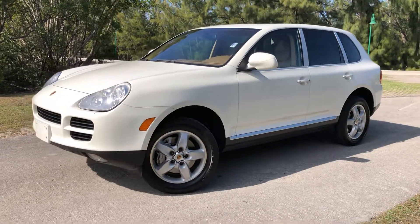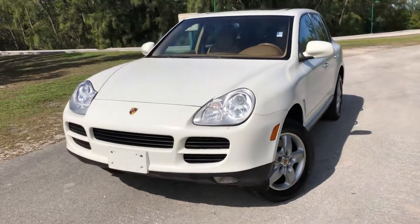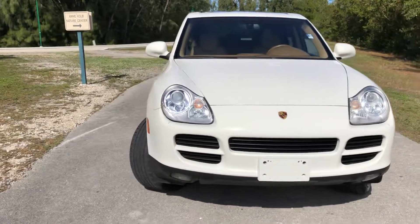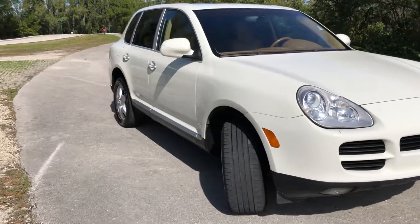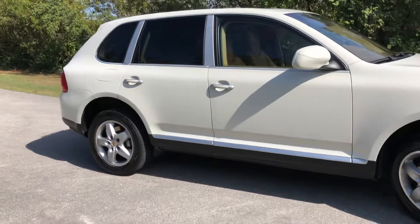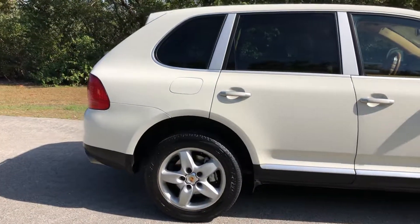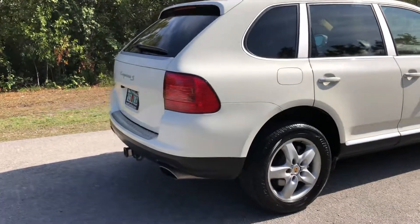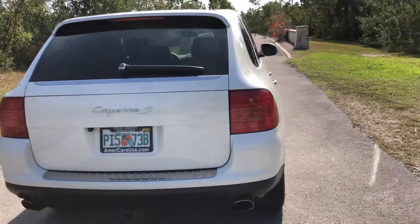This is a 2004 Porsche Cayenne S V8 model. This is a Carfax certified truck that has never been in any accidents. It is absolutely gorgeous inside and outside. It has been really well taken care of. It is hard to find a truck this clean for this age — it only has 128,000 miles on it, and it is in excellent condition.